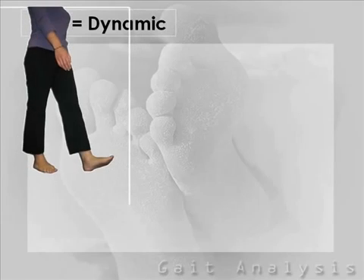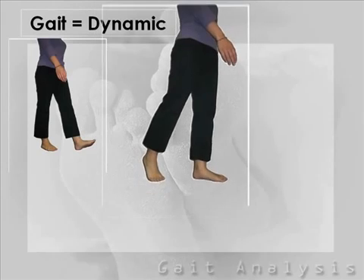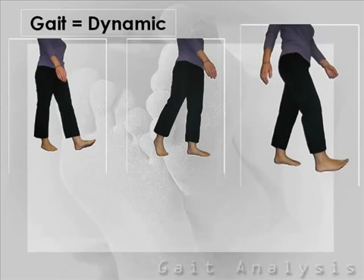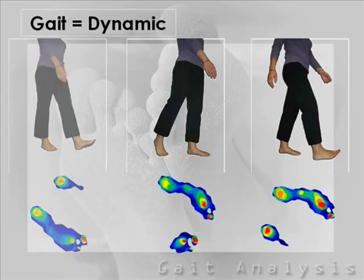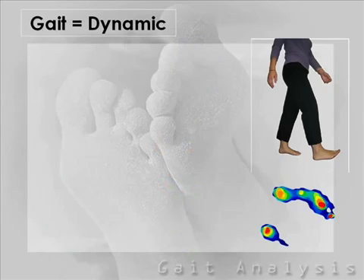Gait is dynamic and everything happens quickly. To make an assessment, we need to capture each movement from the second your heel hits the ground. Pressure mapping technology allows us to do that by capturing pressure data in each phase of motion, from heel contact to toe-off. The information it provides on how your feet are functioning and how you are walking through abnormal pressure gradients helps us prescribe effective treatment for you.